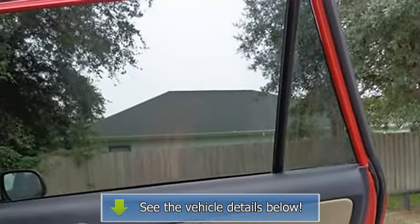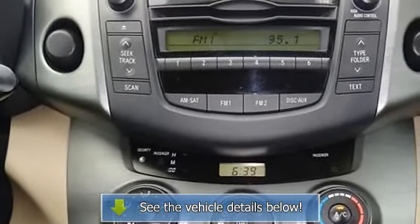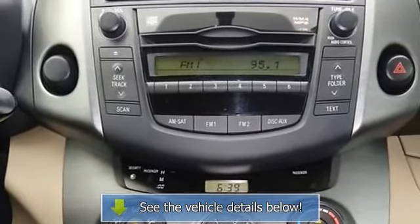Front Reading Lights, Illuminated Entry, Low Tire Pressure Warning, MP3 Decoder, Occupant.